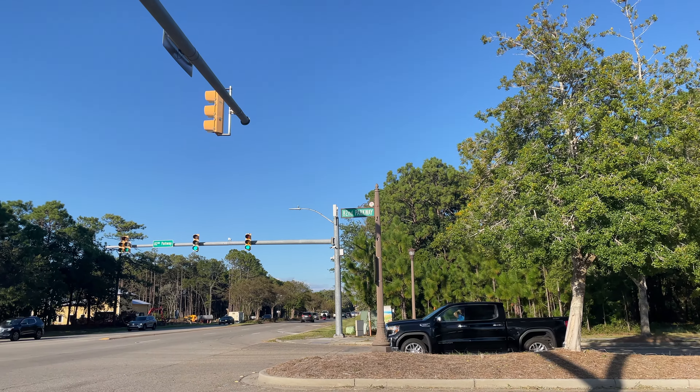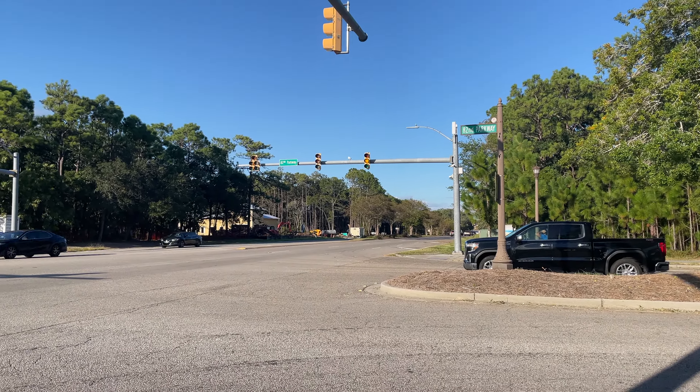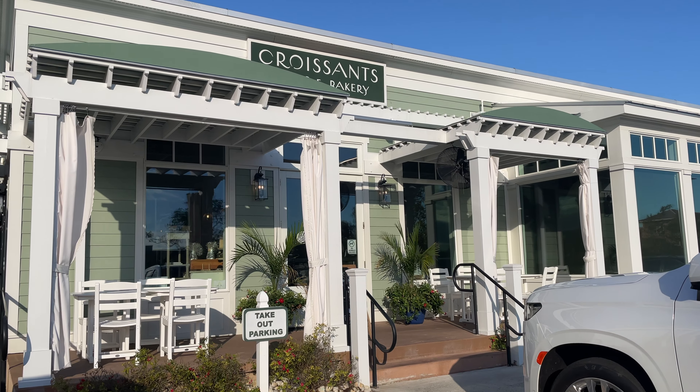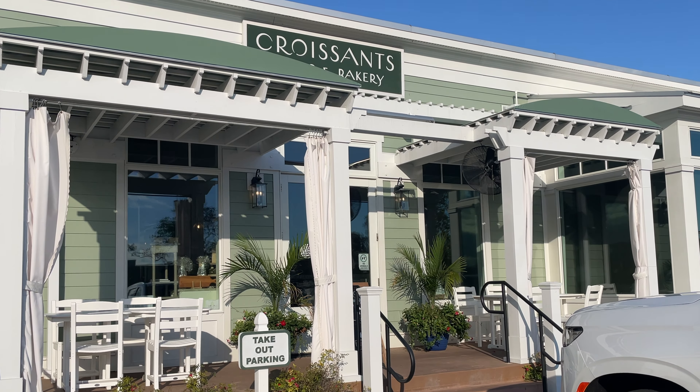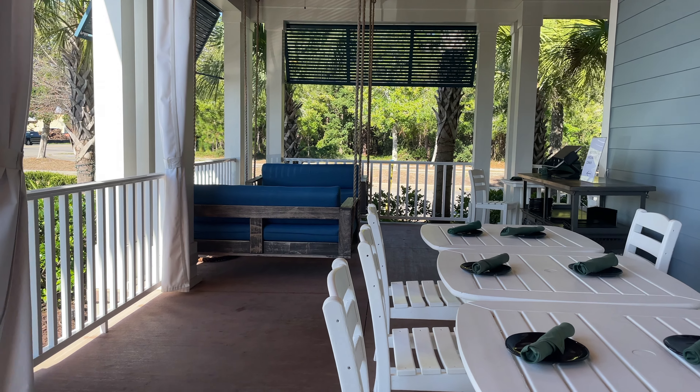Hello and welcome to 82nd Parkway and 17 Business. We're on the corner right here at Hook and Barrel. This building shares the space with Croissants Bakery — same owner, same operation, all good stuff.